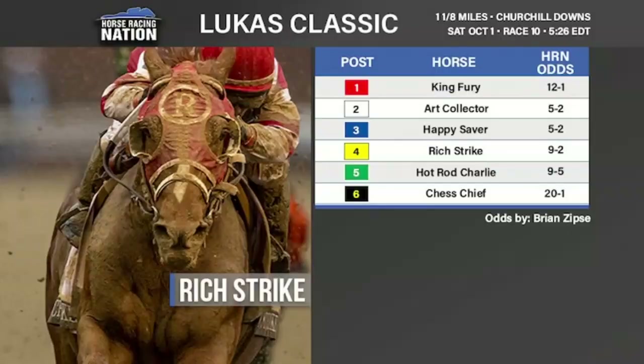That's all we're going to say about the Woodward for now. It's Life Is Good and everybody else in that nine-furlong Grade One at Aqueduct. A much more interesting race at Churchill Downs on Saturday because we have a competitive field in the Lukas Classic.